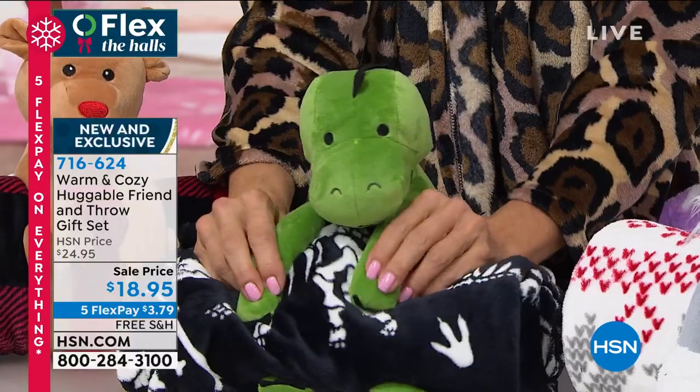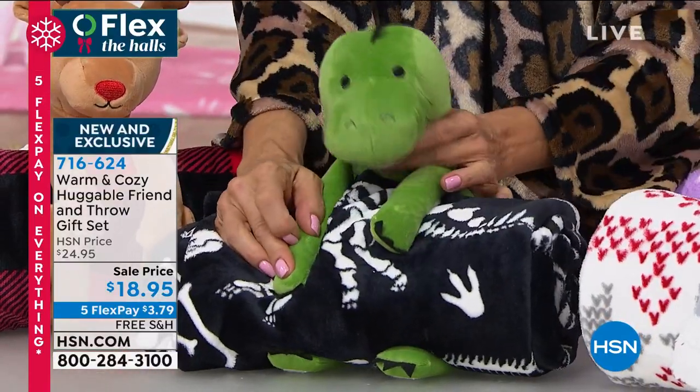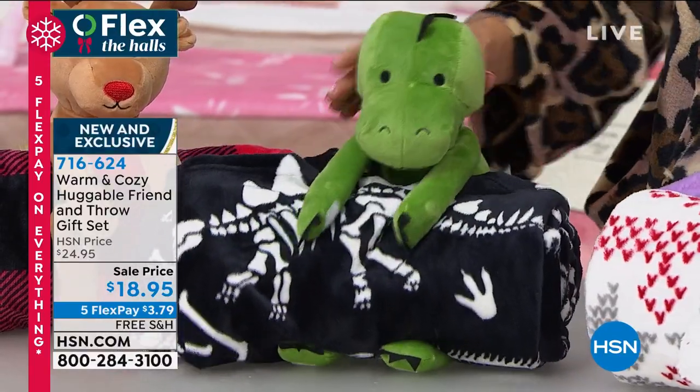And you can even monogram these. Kids love little animals and little stuffed animals, and what I love with this is you've got the fun and the practical at the same time, because that blanket they're going to use.